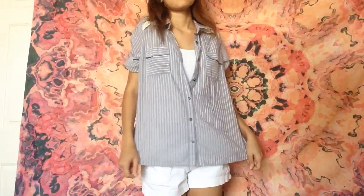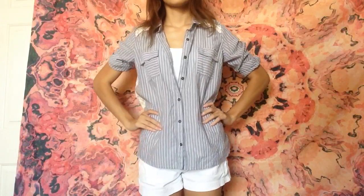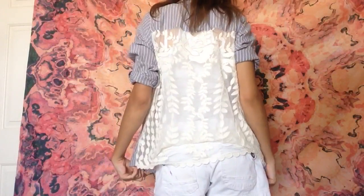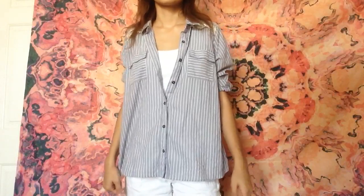This next outfit, my shirt is from Target. I paired it with a white tank top and some shorts from Kohl's. I really love the lace detailing on the back of the shirt — it's just so pretty, and that's what I really like about it. That's all I have for today's video, guys. Make sure to like, comment, and subscribe, and I will see you guys next time.